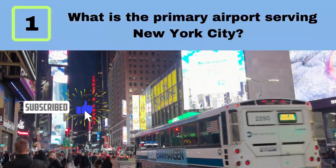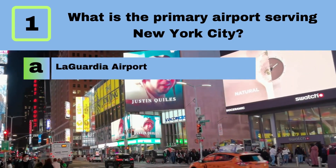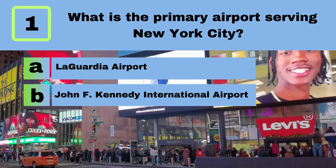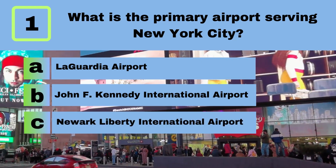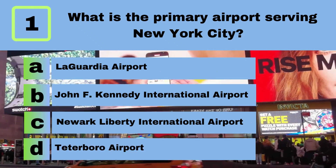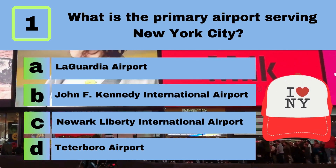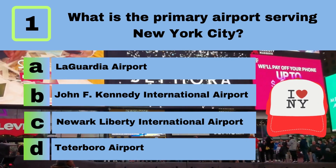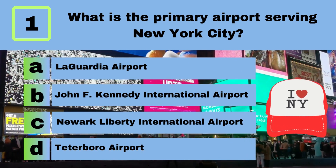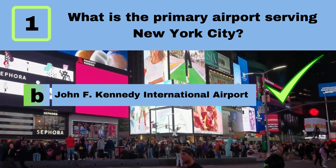Question 1. What is the primary airport serving New York City? A. LaGuardia Airport. B. John F. Kennedy International Airport. C. Newark Liberty International Airport. D. Teterboro Airport. Answer: B. John F. Kennedy International Airport.